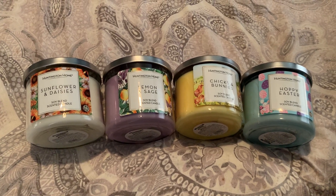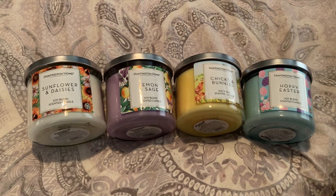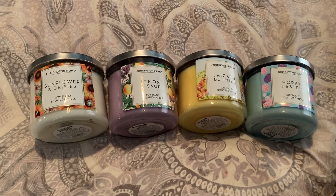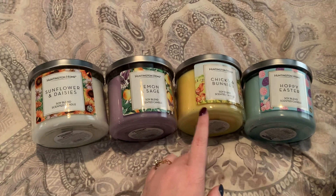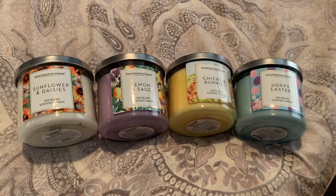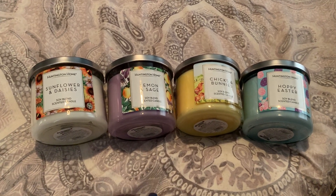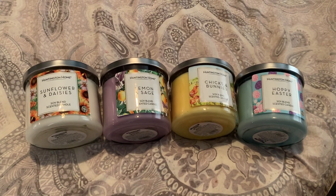Quality-wise, they are comparable to Bath & Body Works. Sometimes you will even find candles that are similar — a dupe. Personally, I did not really find any of these to be a dupe per se. Possibly this one, but it would be a generic across-the-board dupe. So let me jump in and get started and show you guys these candles and give you my mini review of them.